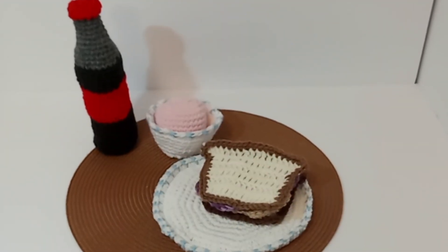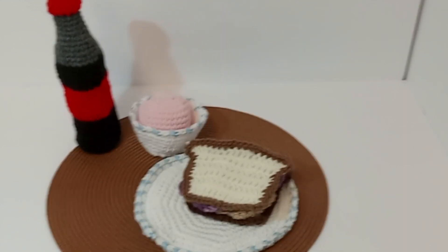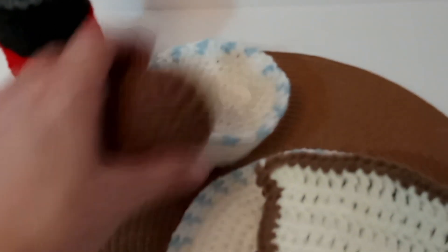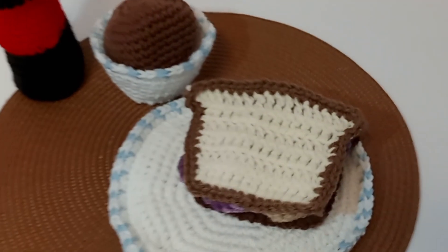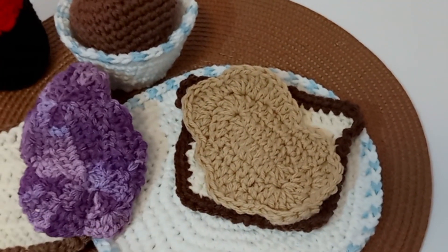On the kids menu we have peanut butter and jelly sandwich for lunch with a scoop of strawberry ice cream, or chocolate. There's the bread, there's the jelly, there's peanut butter.